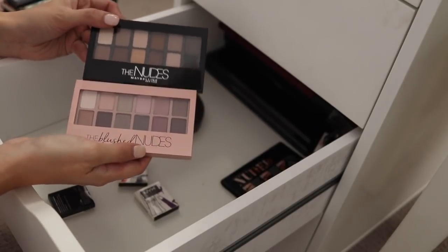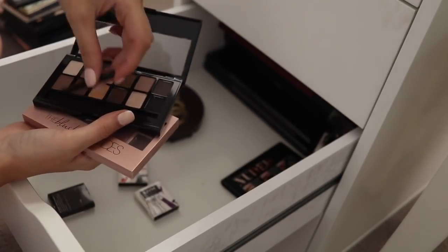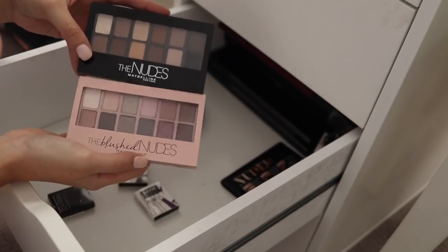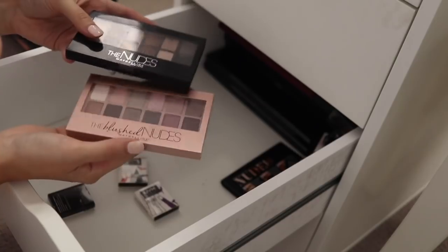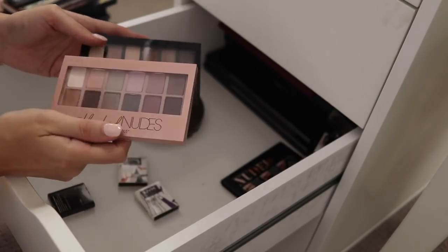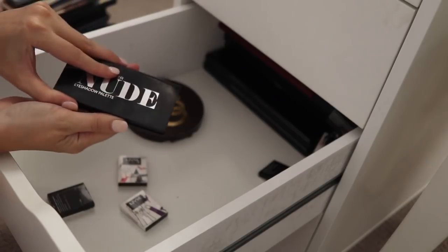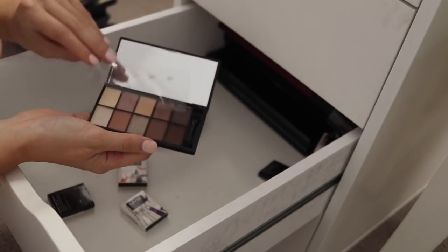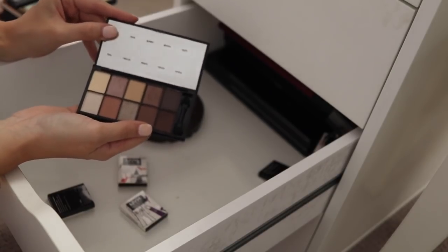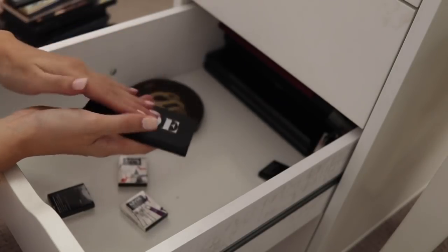A couple of Maybelline palettes here — the Nudes and the Blush Nudes. Both of these are lovely, but if given the choice I would pick other brands' formulas. And these shades, while nice dupes for the Urban Decay Naked and Naked 2 palette, since I have those I don't necessarily need these. So I think I'm going to pass these on. I've also got the Models Prefer Nudes — again very wearable shades, great if you don't have a lot or don't have a lot of money to spend. But I've got to let some things go, so I'm going to let that go too.